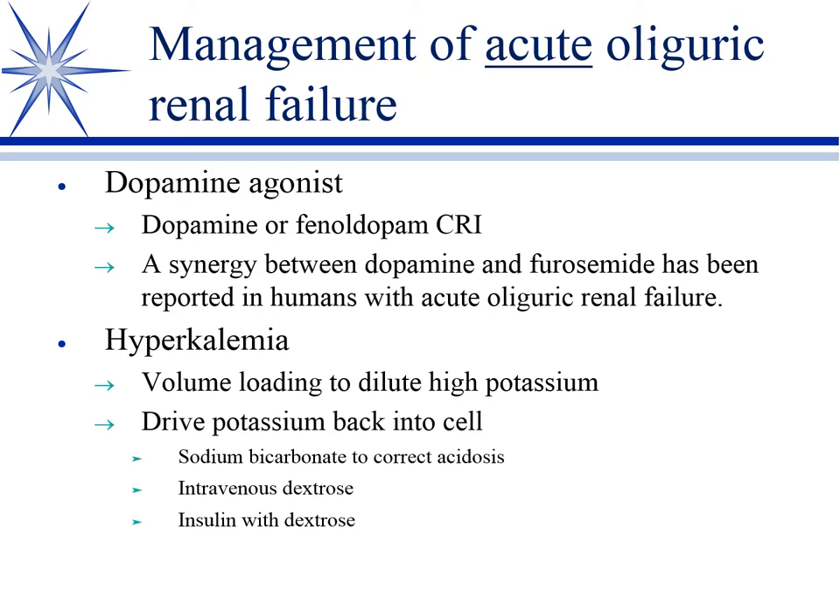Dopamine — in the dog, if both of those had failed, we volume loaded them, used mannitol and furosemide, and they're still not producing urine, then we'll go to dopamine as a CRI. And in the cat, we'd go to fenoldopam.